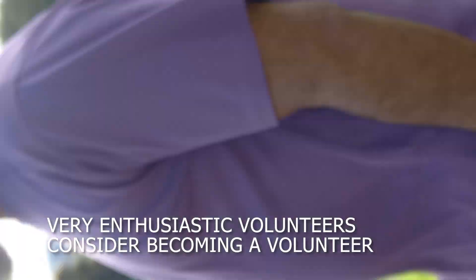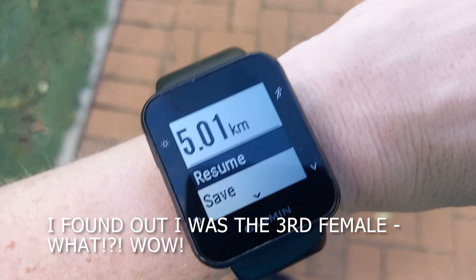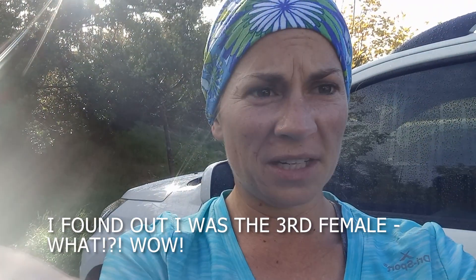28 minutes — I beat it by a minute! 28:52 — sub-30 success!